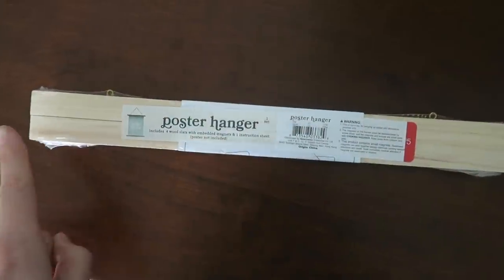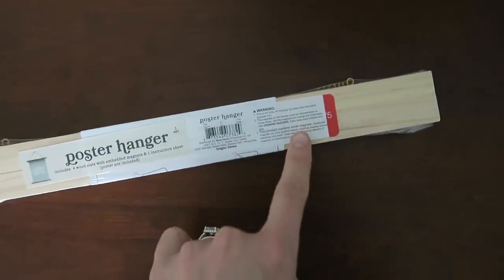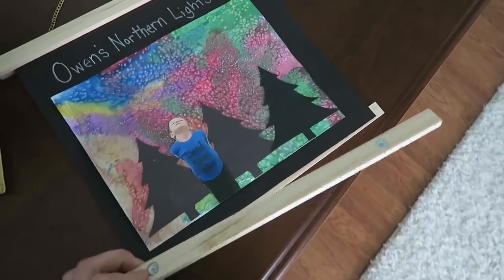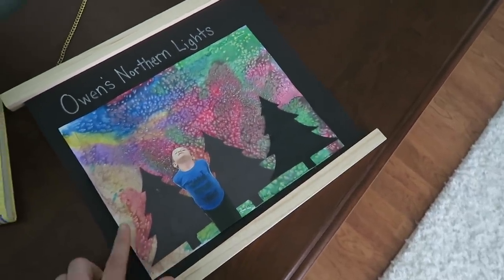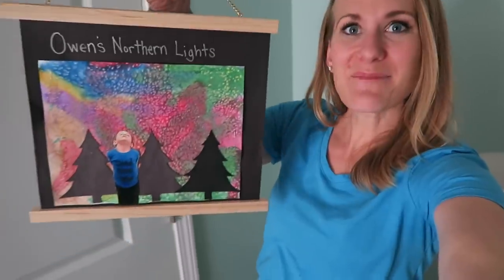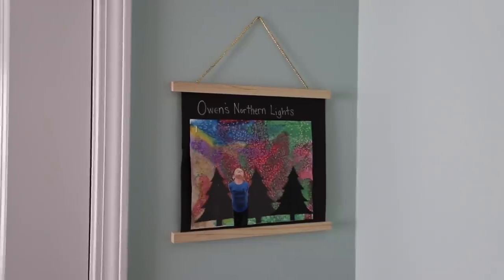If the DIY seems a little tricky, the Target dollar section sells poster hanging kits for $5. You can see how easy it is — the magnets on the bottom hold any paper right inside. The larger canvas version looks really good in here, and the smaller ones are my favorite for displaying kids' artwork because it's easy to change out. You can stick it right on the wall and it looks super cute.